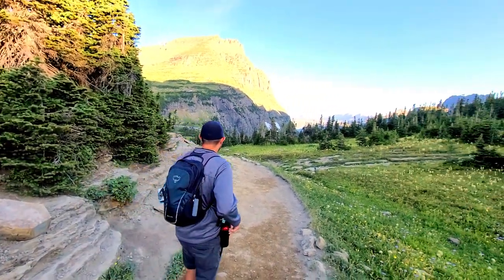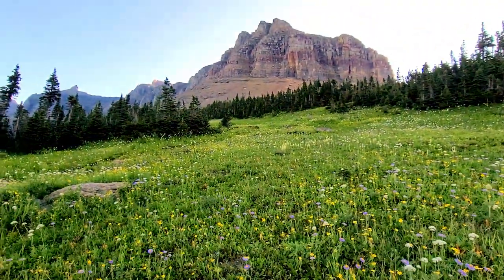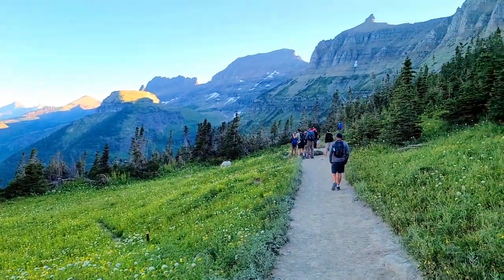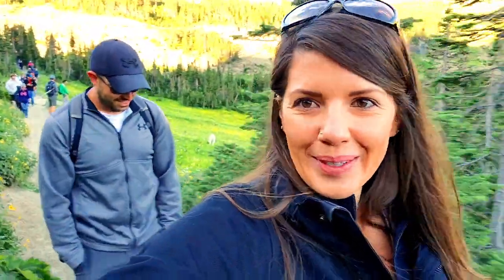The wildflowers are just crazy right now, they're just everywhere. And we got a goat — there's a goat! There he is, he's in the video — so cute!